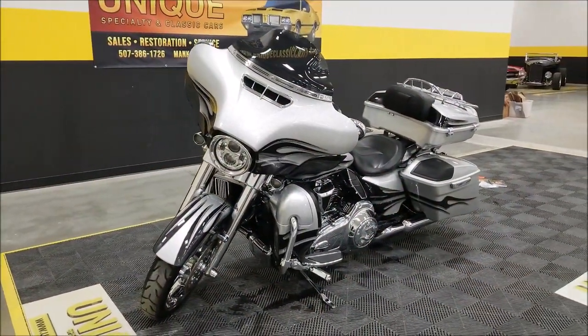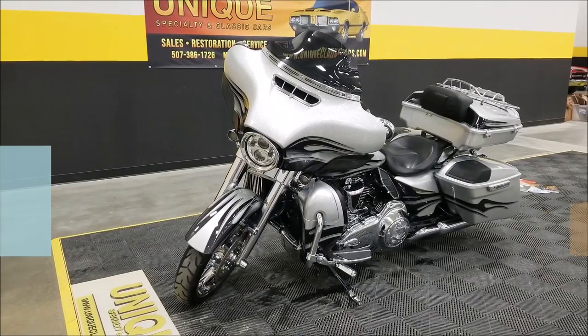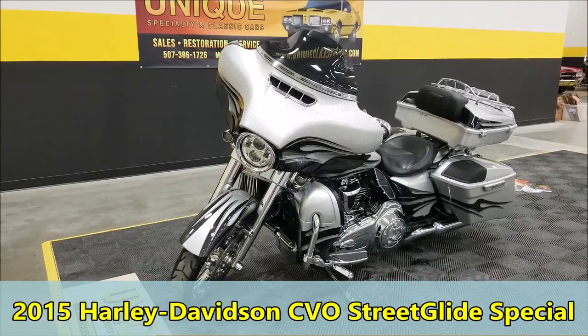Here's a beautiful Harley-Davidson just taken in on trade here at Unique Specialty and Classics. This is a 2015 Harley-Davidson CVO Street Glide.